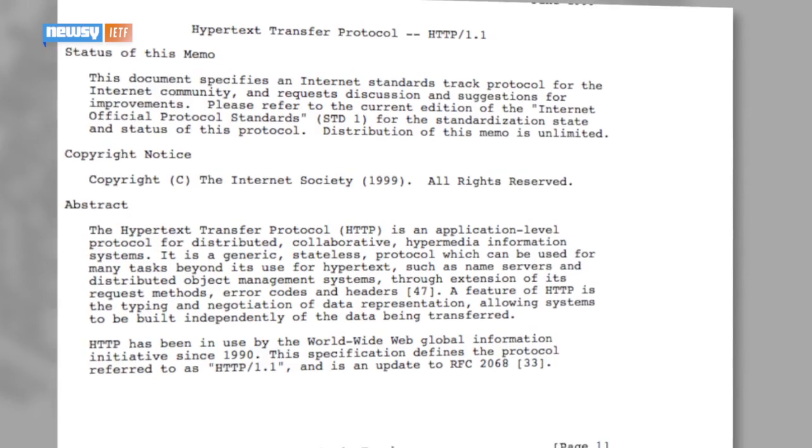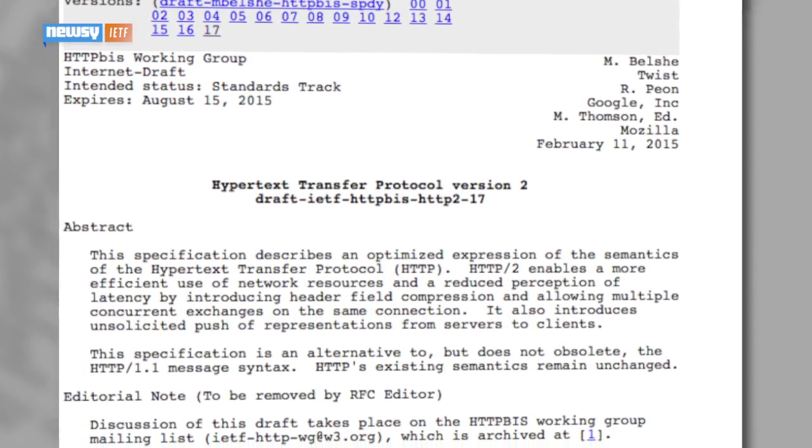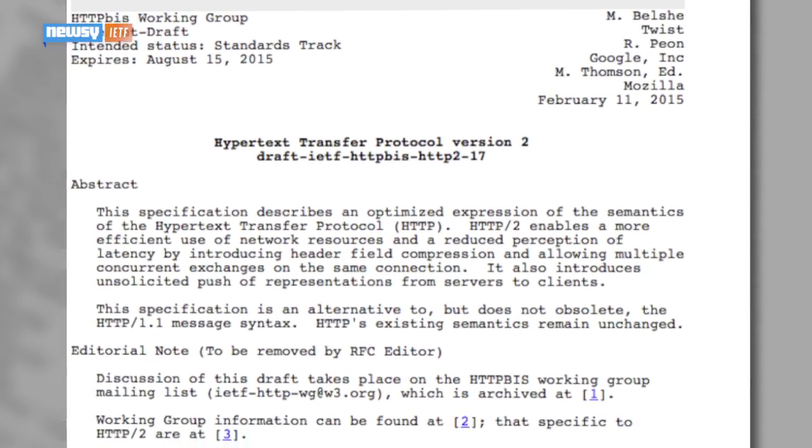So for the first time in 16 years, those rules are changing in a way that, hopefully, will make the World Wide Web faster than ever before. These rules are written by the Internet Engineering Task Force, a private and worldwide nonprofit organization that creates and manages the tools that let information run across the Internet. And after years of work, the IETF has finally crafted a new protocol, which they're calling HTTP2.